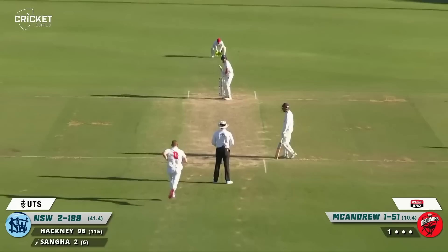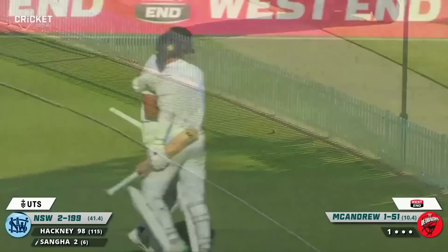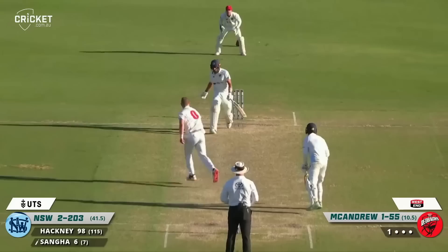He's hit it too well — he's hit it for four. So Ryan Hackney's going to be not out at stumps. That was a nice shot from Sanger and I think for the only time in his career, Jason Sanger is disappointed he's hit a four there. Sanger blocks it and that should be it for the day. New South Wales in a very strong position with one more day to go in the game, at two for 203.